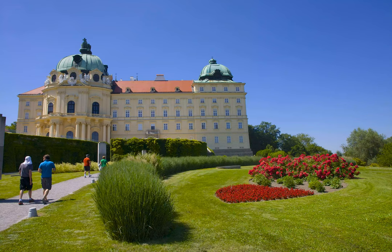Founded in 1114 by Margrave Leopold III, the site has served as a residence of many imperial dynasties, including the Habsburgs. Since it's served as an unusual combination of monastery and royal residence, it lends much insight into the religious and imperial history of Austria.